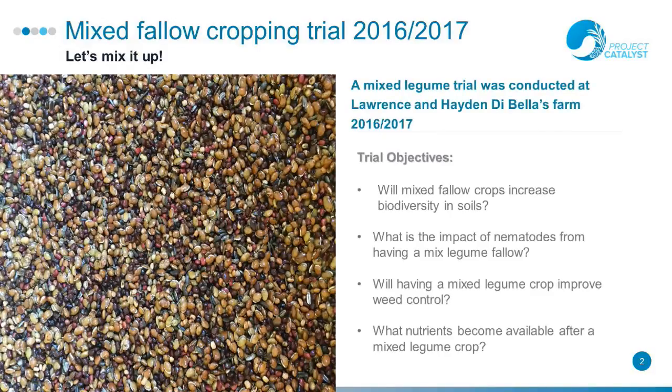A mixed legume trial was conducted at Lawrence and Hayden DeBella's farm in 2016 to 17. The trial assessed: will mixed fallow crops increase biodiversity in soils? What is the impact of nematodes from having a mixed legume fallow? Will having a mixed legume crop improve weed control? And what nutrients become available after a mixed legume crop?